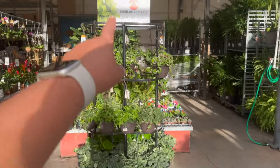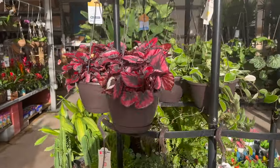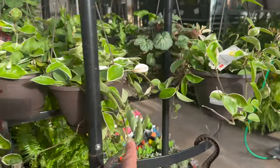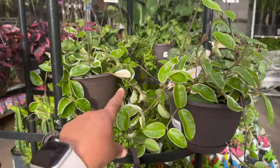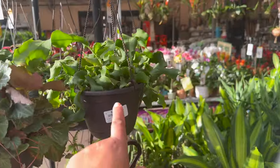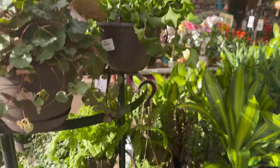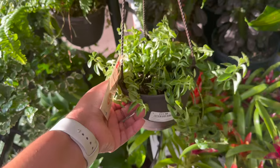Over here in the Exotic Angel Plants by Costa Farms, they have some of these red begonia rex — $20.98 for those. They also have some Hoya carnosa crimson queens, strawberry begonia. They also have some curly orchid cactus — there's a couple of those. And then they have this curly lipstick plant, $15.98.